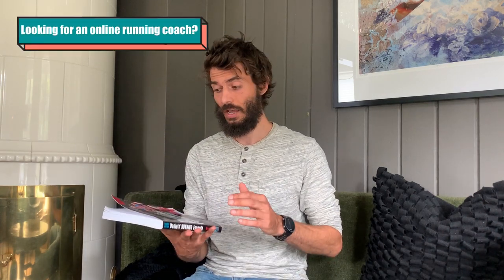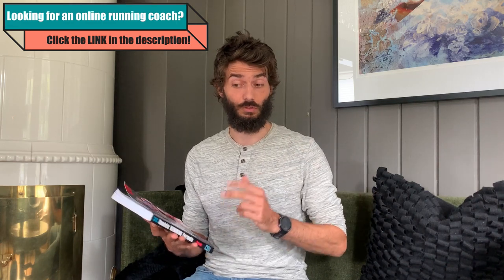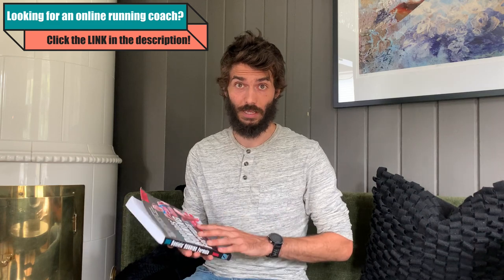I am a certified VDOT coach — that's Jack Daniels' certification for coaches. If you're interested in coaching, there's a link in the description. I specialize in the VDOT system, so please check that out.